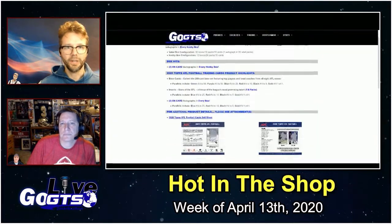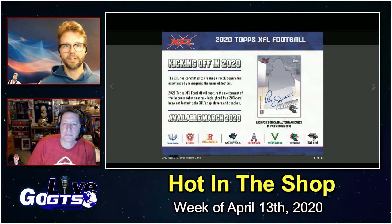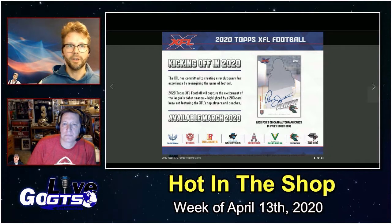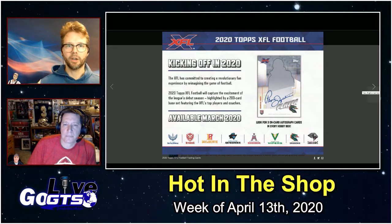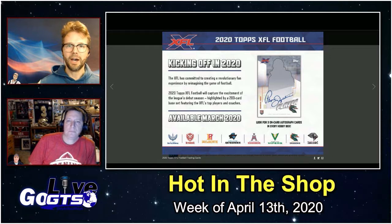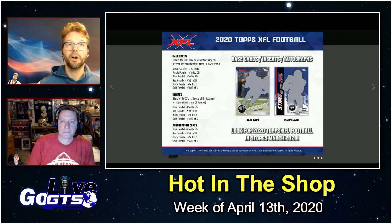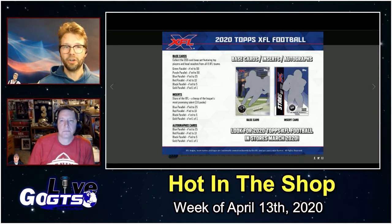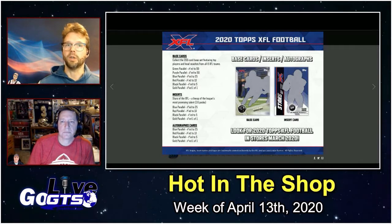Also releasing this week — and I apologize for the lack of images, but bear with us — there are some football cards. That's right: 2020 Topps XFL Football Trading Cards is going to feature a 200-card base set dedicated to the top players and coaches from the newly launched XFL football league. Also look for three on-card autographs in every hobby box, which is pretty exciting.